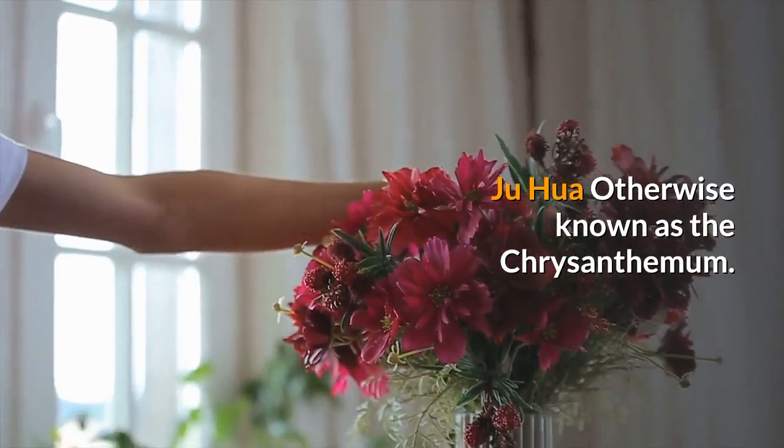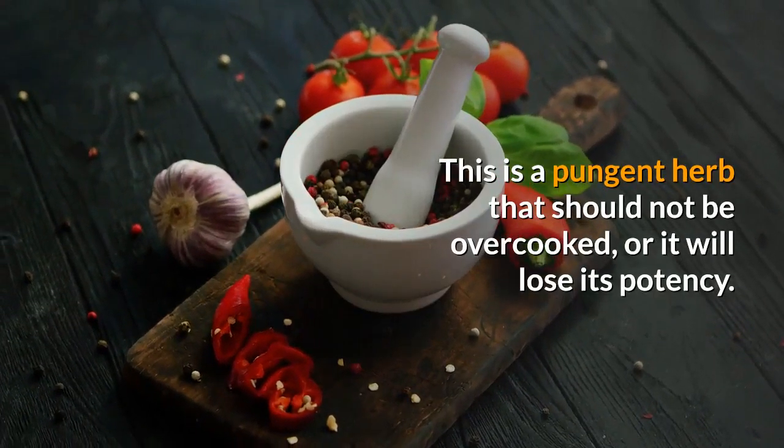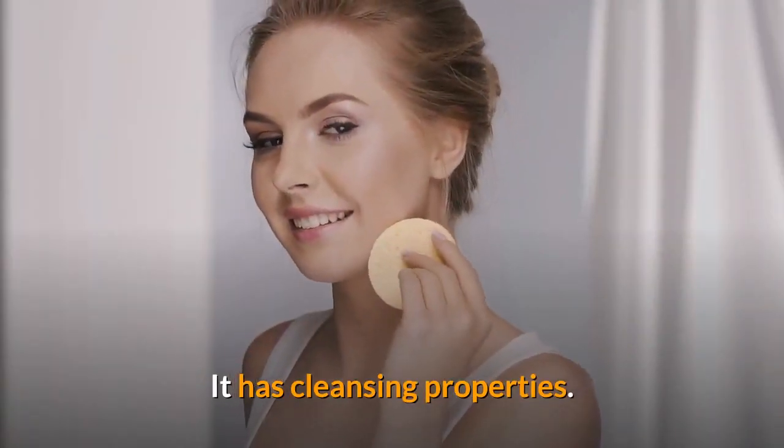Jiu Hua, otherwise known as the chrysanthemum. This is a pungent herb that should not be overcooked, or it will lose its potency. It has cleansing properties.